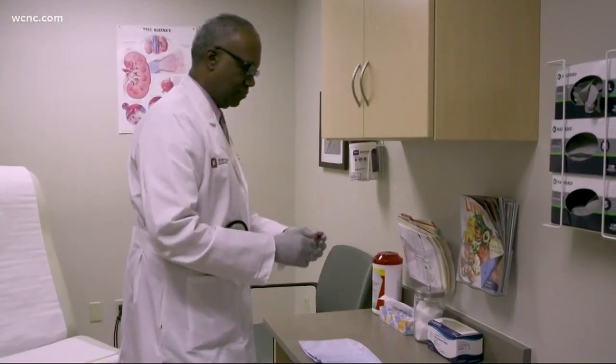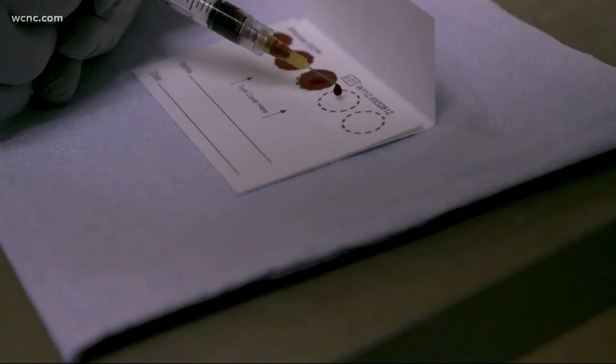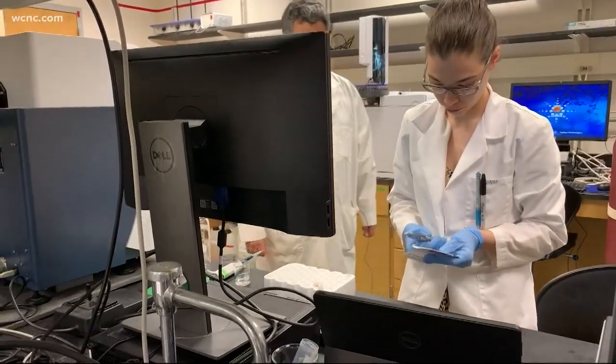Now, researchers at the Ohio State University Wexner Medical Center have for the first time identified a potential test to diagnose fibromyalgia with just a few drops of blood. Dr. Kevin Hacksaw led the study in a unique collaboration between rheumatologists and Ohio State's Food Science Laboratory.